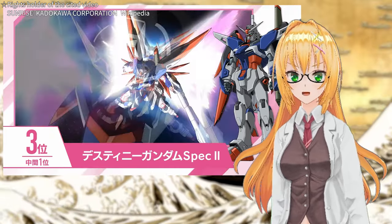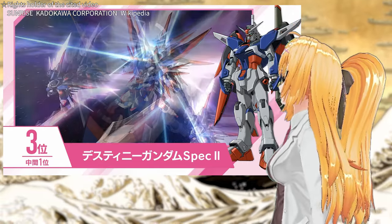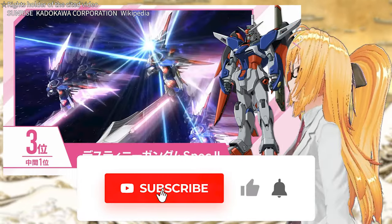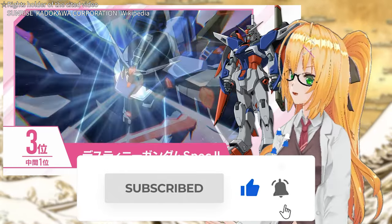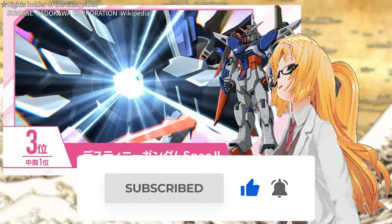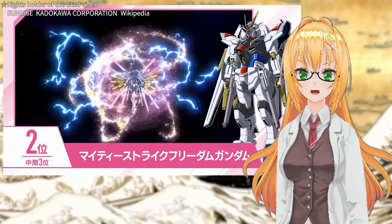I'd like to analyze and present those contents as well. Please look forward to it. Thank you for watching until the end. See you next time!